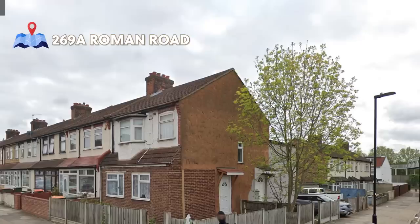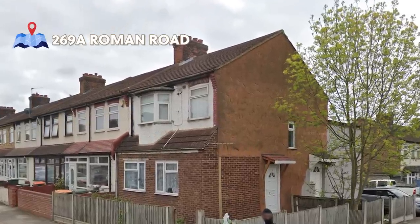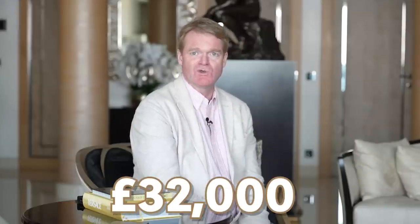I want to pretend that I've got to go back and start from scratch again, and I've got to make my first property investment starting with just £10,000. If I take you all the way back to 1982, I've been a property investor for over 40 years now. That's exactly what I did because my first property was £9,000 and I bought this flat, 269A Roman Road, and I did it up and I sold it less than two years later for £32,000.